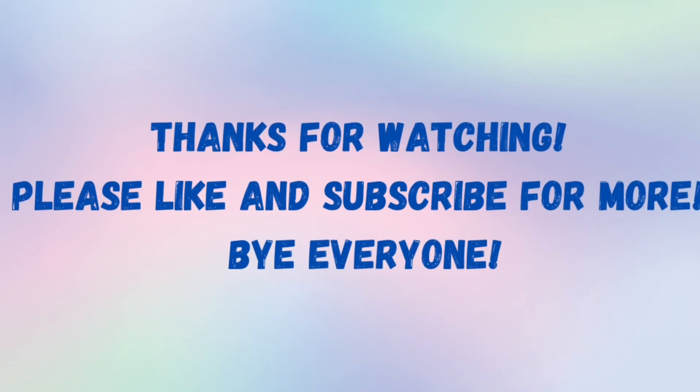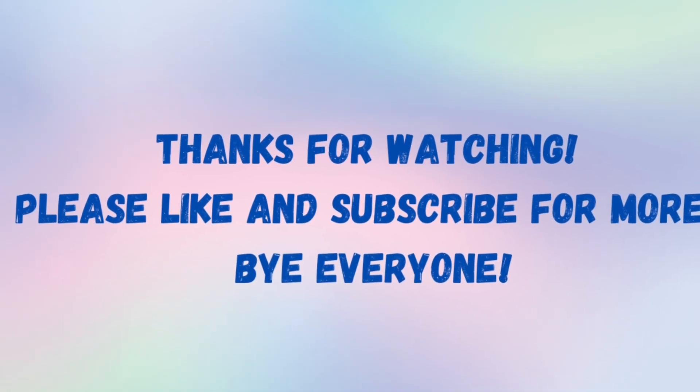Well, that's all for now. Thank you so much for watching, and please don't forget to like and subscribe for more. Bye, everyone!